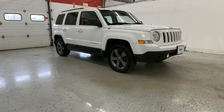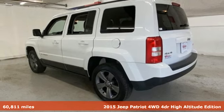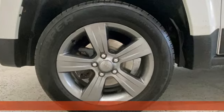Here's a 2015 Jeep Patriot. This is an SUV with a restless spirit for adventure and fun, plus it offers an exciting list of features.